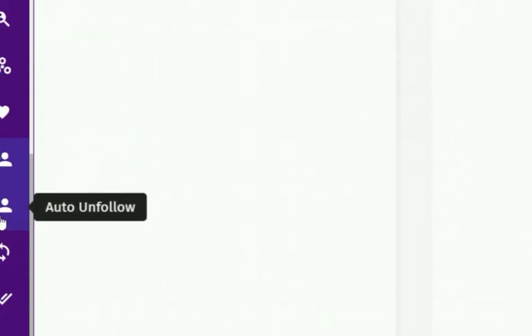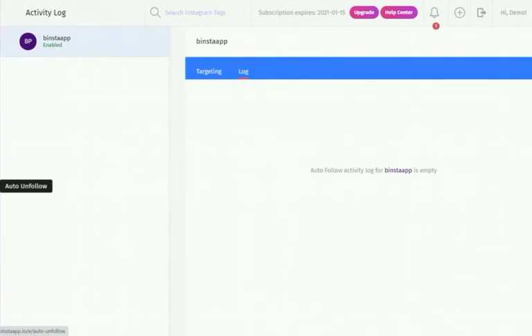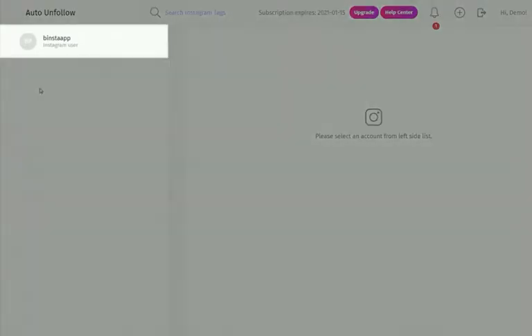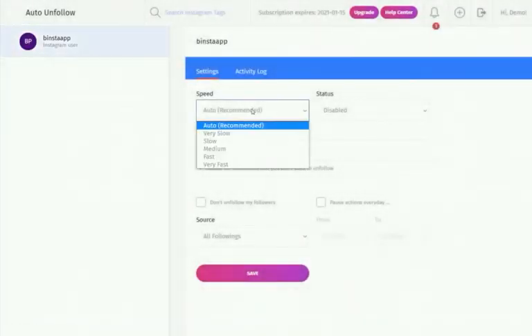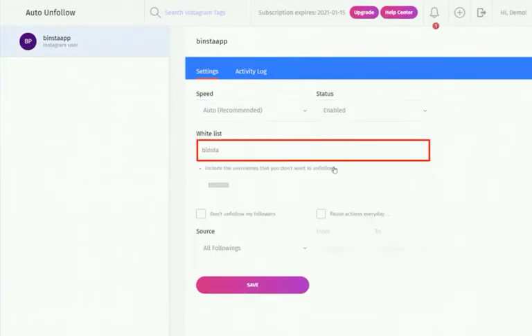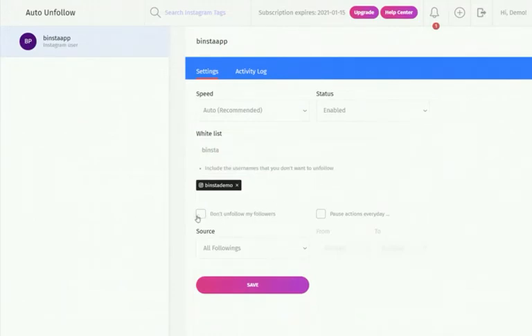The Auto-Unfollow helps you reduce the number of accounts you follow, getting rid of unsuspecting or inactive accounts — it's very necessary, especially while using Autofollow. Click on Auto-Unfollow on the dashboard, select your account, select your speed, and make your status active. In the Whitelist option, include usernames you don't want Binster to unfollow. Check the box if you don't want to unfollow your old followers, and choose your source of unfollow — all followers, or only those followed by the Autofollow module.